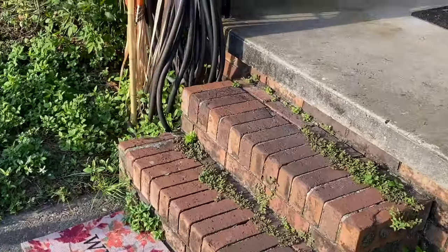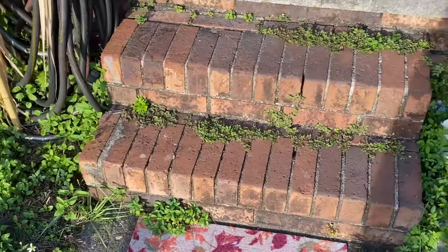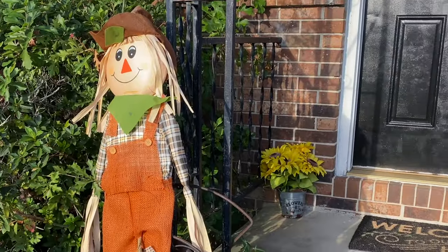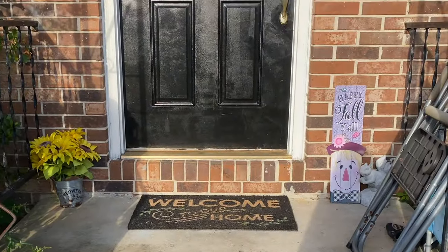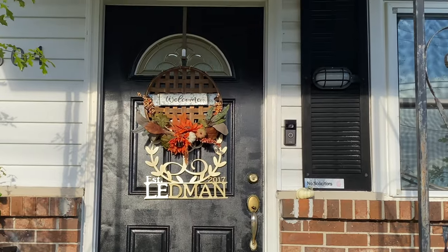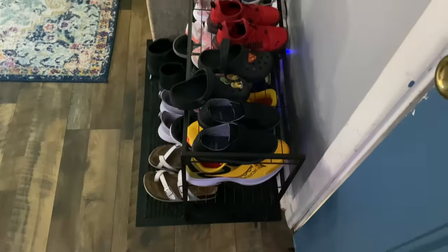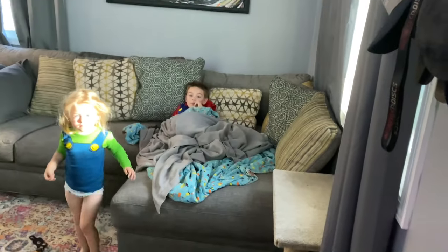So this is the front of our house. We have this little welcome mat and then we have this little scarecrow. As soon as you step inside we have this little shoe thing and then you will see our couch.